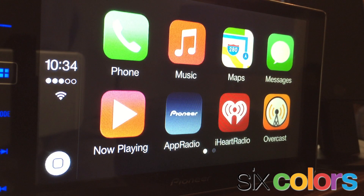So here we are at the home screen. On the left side what you'll see is the current time, the network status — I've got three bars, I'm on Wi-Fi — and a home button right on the touch screen display. There are icons. These icons are stock with the iPhone, plus third-party apps that are approved by Apple to be CarPlay apps can also be added here.